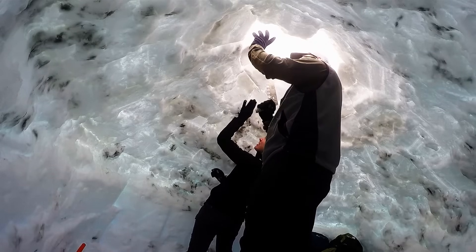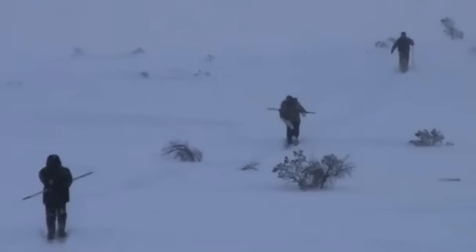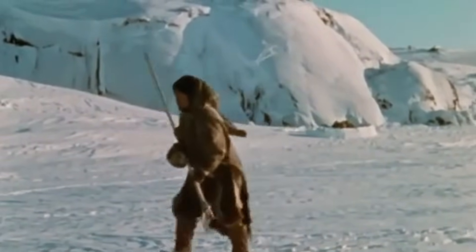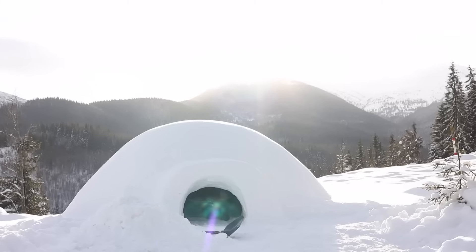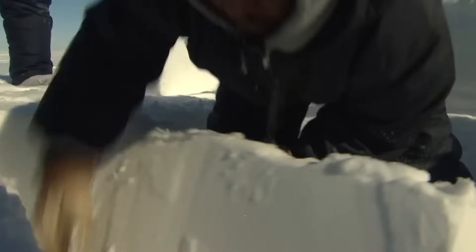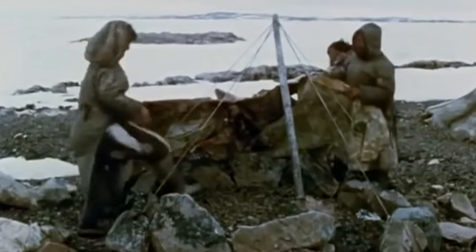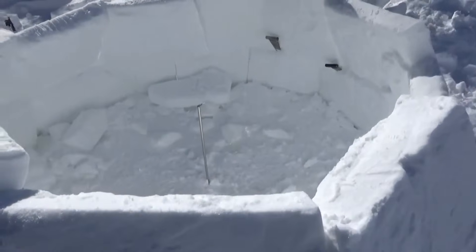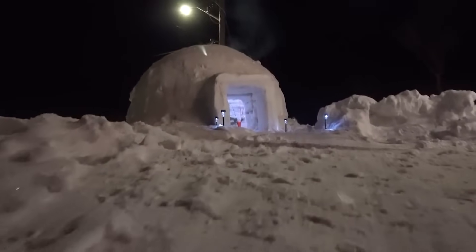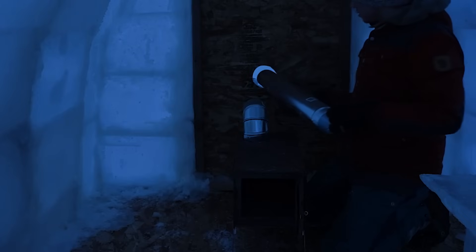Traditional igloo builders could construct a basic shelter in under an hour — faster than most of us can build a bookshelf from Ikea. Some hunting igloos were maintained and reused for years, and the longest-lasting igloo on record stood for three winters straight. There's a whole science to seasonal adaptations too — summer igloos were built with slightly different techniques than winter ones. Snow blocks would be cut thicker, and sometimes builders would add extra insulation layers using animal skins. Modern architects have actually started studying traditional igloo design principles for inspiration — the dome shape, insulation techniques, and ventilation systems have all influenced contemporary Arctic building designs.